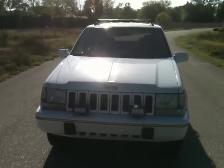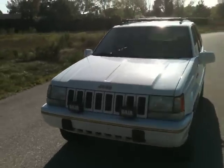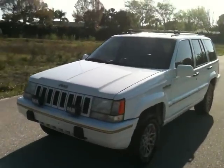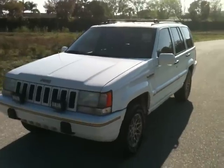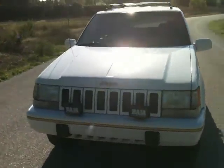Here today we'll be looking at a 1995 Jeep Grand Cherokee, the limited edition. It's a 4x4, leather, power, fully loaded. Comes with a 5.2 liter V8 MPI engine.